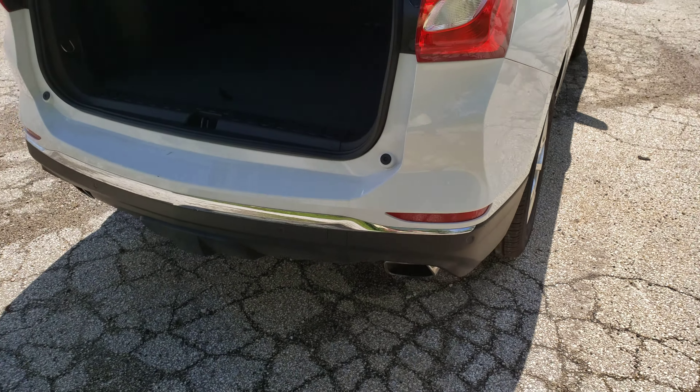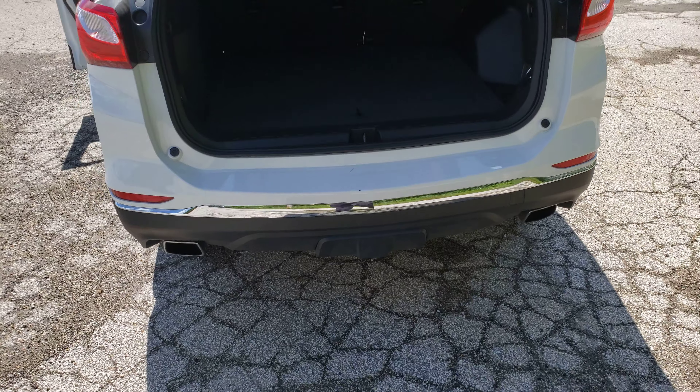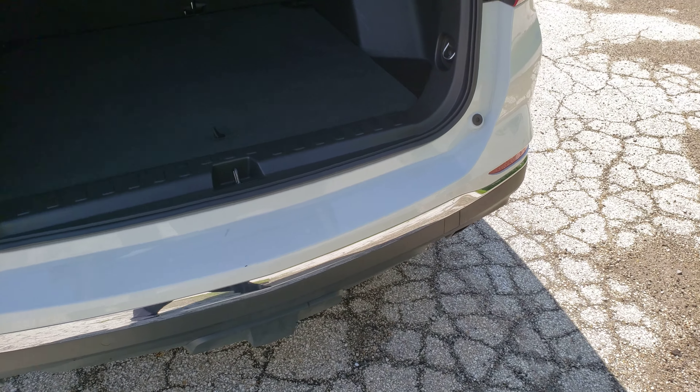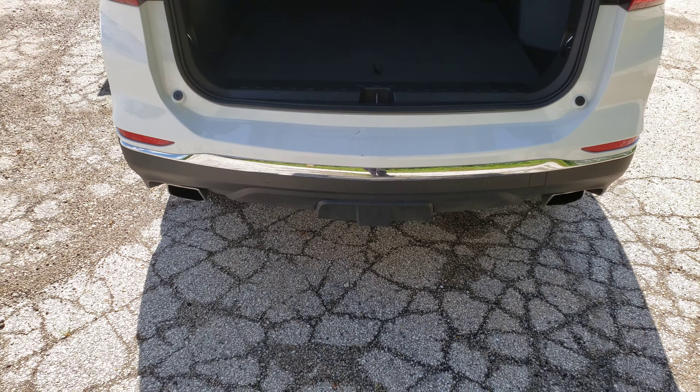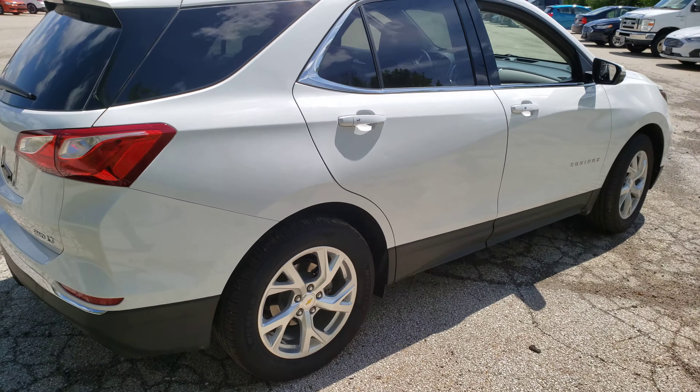It's got the dual exhaust with rear dual-tipped exhausts, and it has the rear camera. It'll tow up to 3,500 pounds. Very nice vehicle, very zippy.